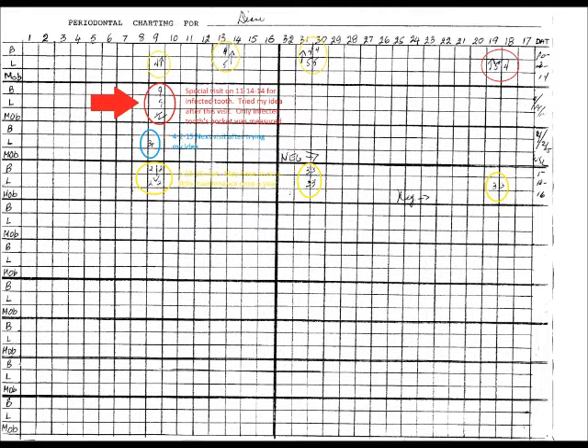Notice the next visit on April 2nd — there is virtually no pocketing on any of my teeth. And then the visit thereafter, on January 18, 2016, just has a handful of two and three millimeter pockets.